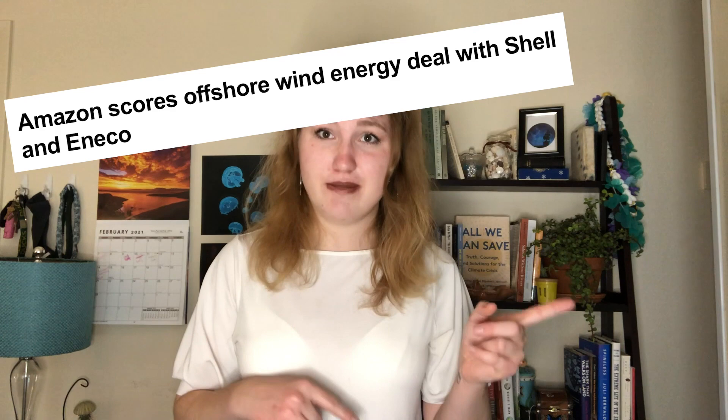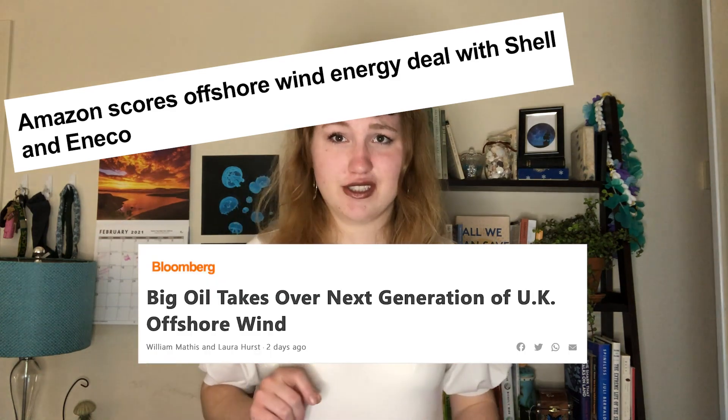Becky adds her own concern not covered in the article: because offshore wind is in the same wheelhouse as offshore drilling and is expensive to develop, there's real potential for monopolization by big oil companies — the very companies that caused the climate crisis — who could profit from offshore wind. That's her major concern, because she doesn't want to hand them that opportunity given the damage they've caused.